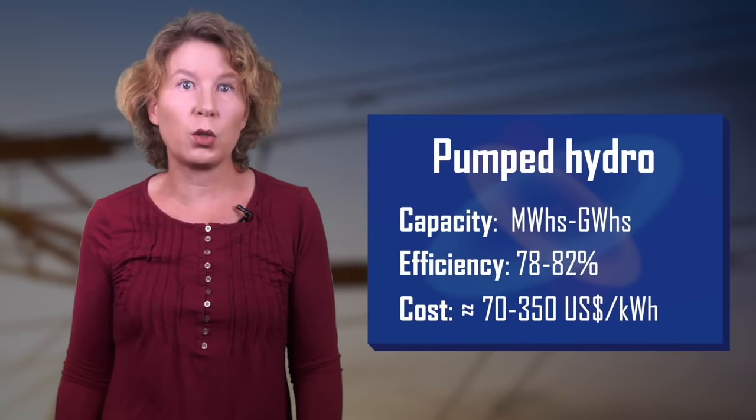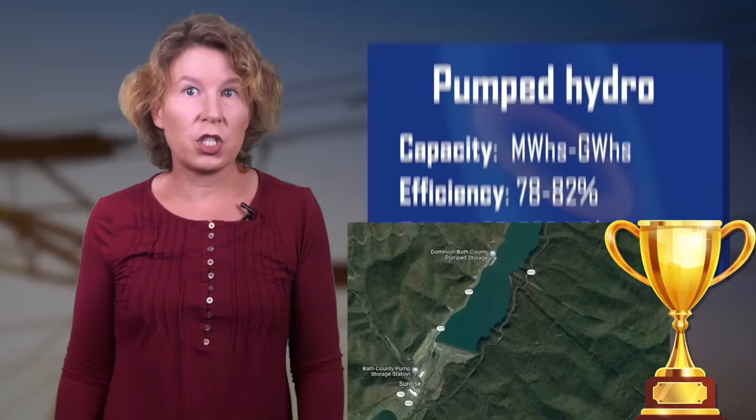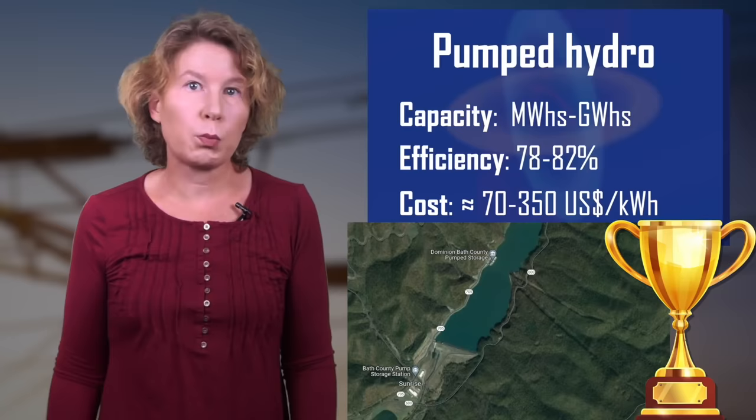Pumped hydro is really remarkable — at least for now, it's the clear winner of energy storage. In Bath County, Virginia, they store 24 gigawatt hours this way. But pumped hydro also has its problems: for some regions of the world including the United States, climate change brings more drought, and you can't pump water if you don't have any.